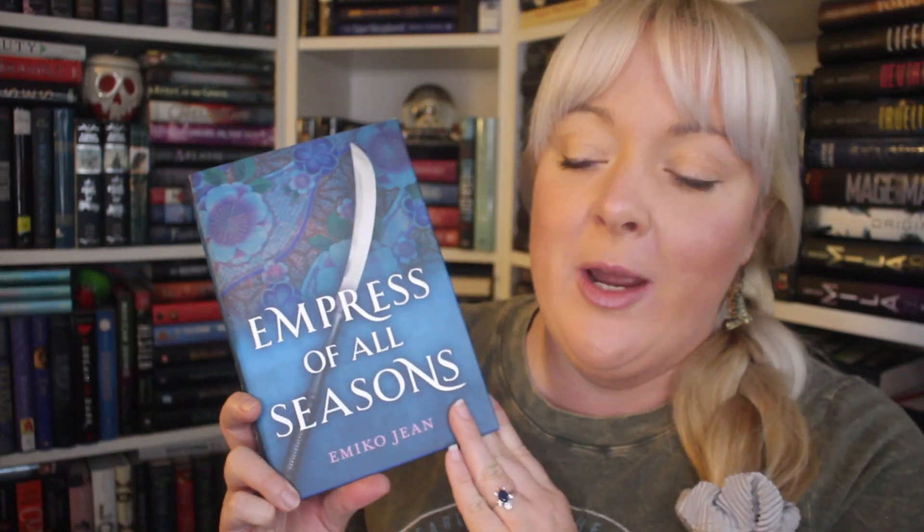Empress of All Seasons by Amiko Jean — again this is going to be good for that seasonal category, and this one sounds so awesome. In the Palace of Illusions nothing is what it seems. Each generation a competition is held to find the next Empress of Hanoku. The rules are simple: survive the palace's enchanted seasonal rooms, conquer winter, spring, summer, and fall, and marry the prince. All are eligible to compete — all except yokai, supernatural monsters and spirits whom the human emperor is determined to enslave and destroy. Amazing.